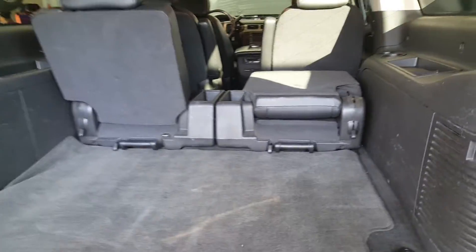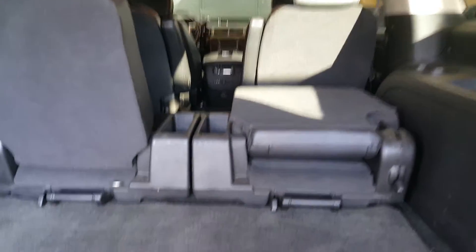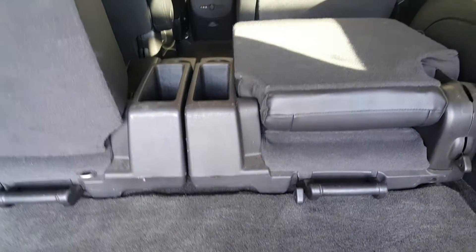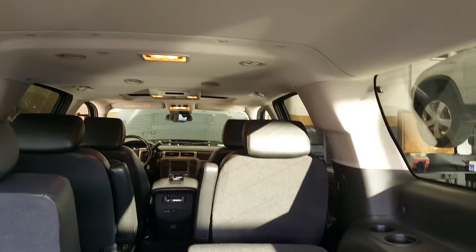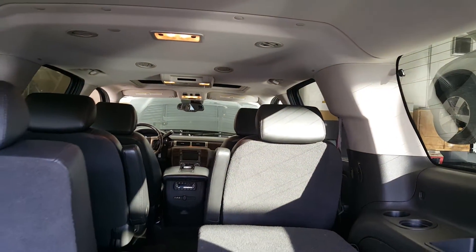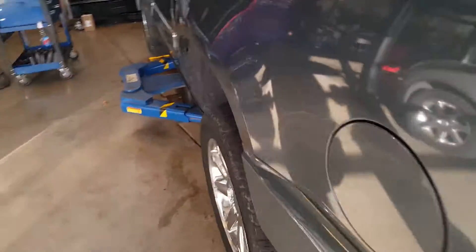This is a six-passenger vehicle. You'll notice you have the center consoles in the third row, so you don't have a full third row on the inside. You'll also notice there's a fold-down DVD there. Inside the vehicle, we've got leather seats.